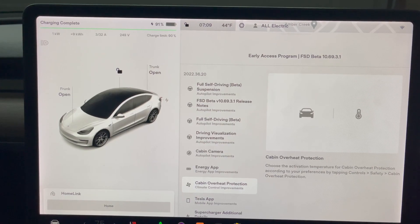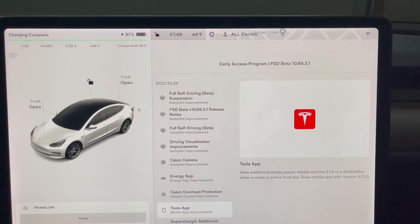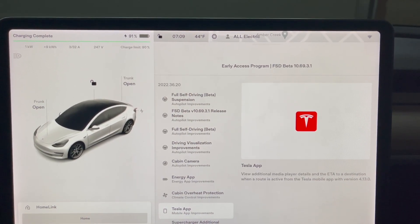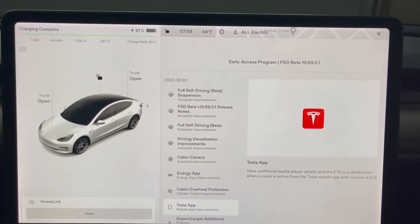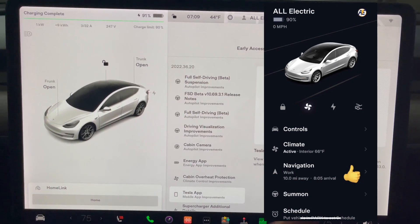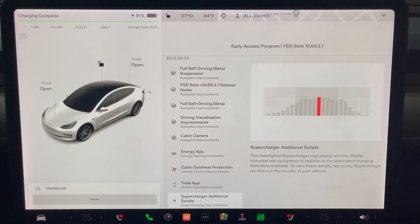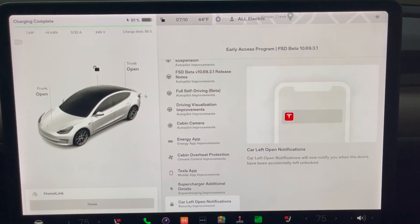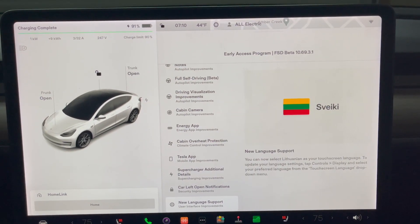Cabin overheat protection — pretty self-explanatory. The Tesla app: a few additional media player details, and an ETA to a destination when en route is active from the Tesla app. So I guess if you have a GPS destination set on the screen, it should show up through the Tesla app — something we can test later. Supercharger additional details — now it'll display historical site occupancy. Car left open notification, though this is not new — I've gotten this before. And an additional language.